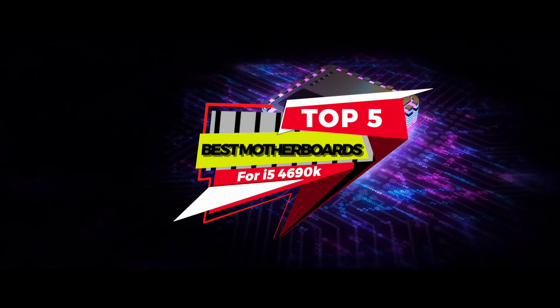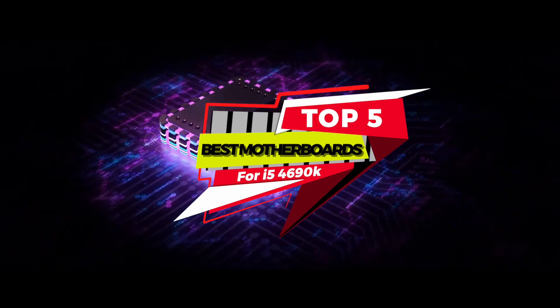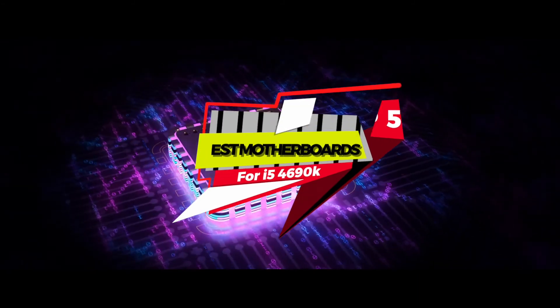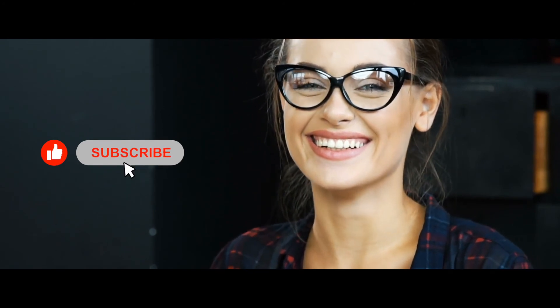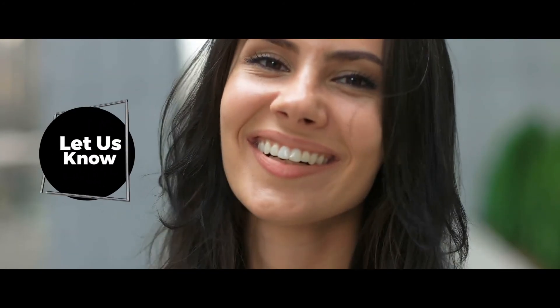There you have it, our top 5 best motherboards for i5-4690K on the market. Check out the links in the description below for detailed information and latest pricing. If you thought this video was helpful, please smash that like button and consider subscribing. If you didn't, let me know why in the comments below. Thanks for watching, and I'll see you in the next video!